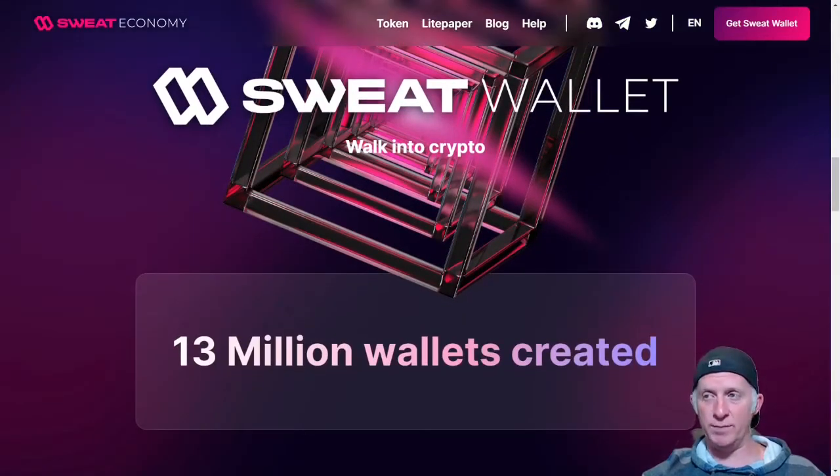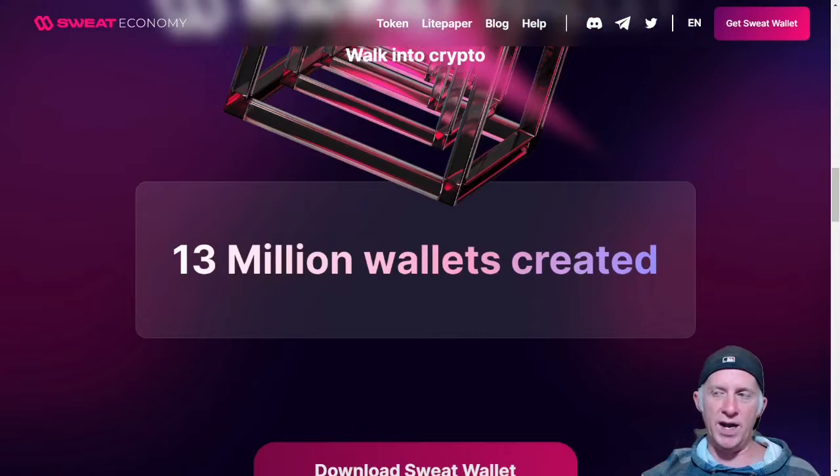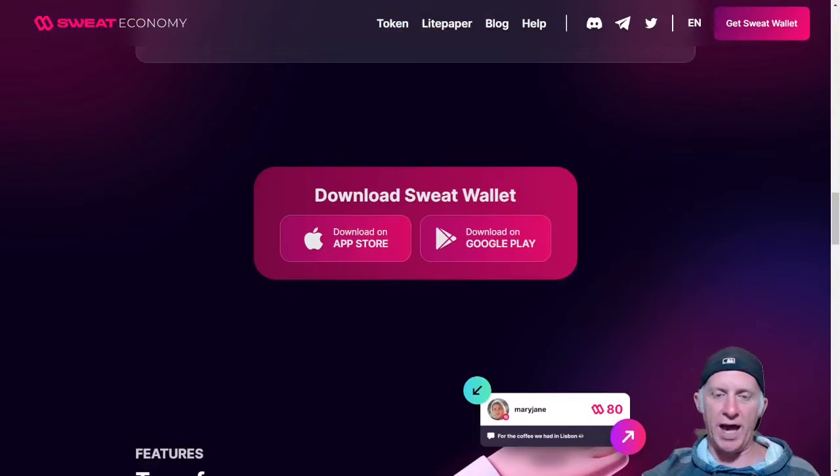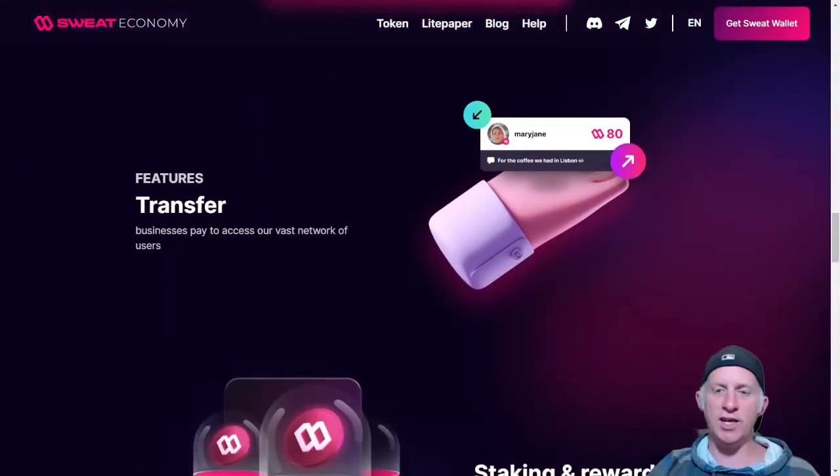So the Sweat Wallet is the latest Web3 introduction — 30 million wallets created. This is massive. I have a big hype on this application. You just install the app, walk, and then you receive a token from just that activity. They're available on the App Store and Google Play. A nice feature is that you can send a payment request using the address or the name of the person — for example, you can send 80 tokens to Mary Jane. Or you can do a request to receive tokens. If you want to burn calories on a daily basis, why not install an application and get rewarded with a token?